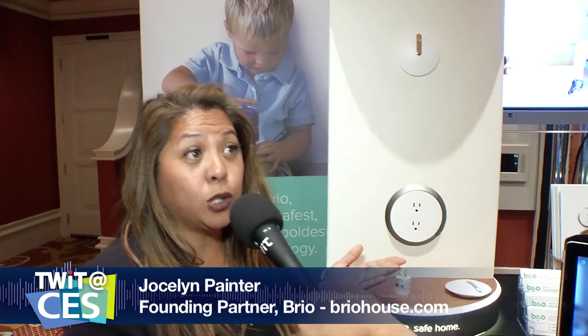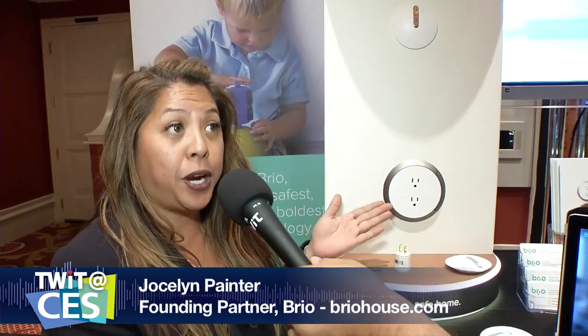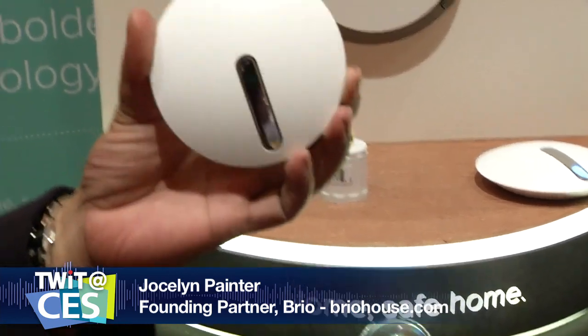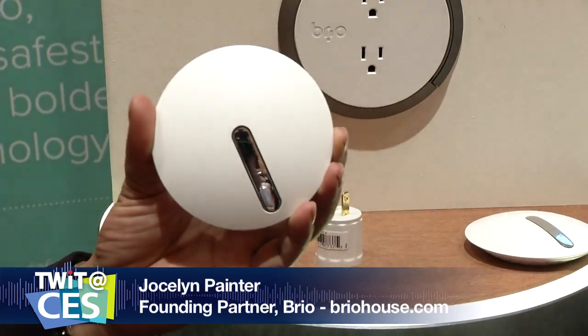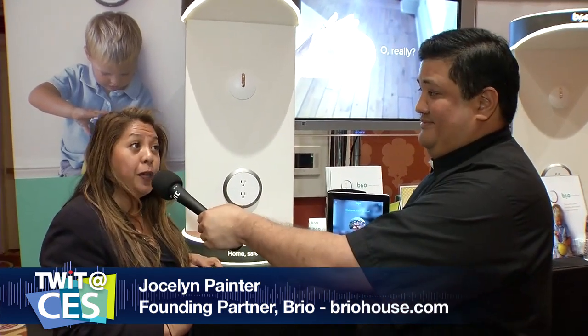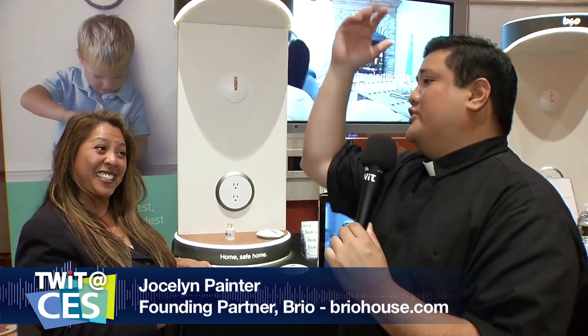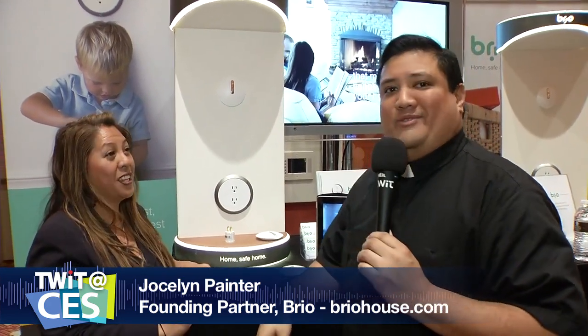If one GFCI pops, you're going to be searching through your house to find exactly where it is — that's always a lot of fun. Now, big questions: pricing and availability. We are on sale on our website for pre-sales right now. We'll be shipping the safe unit in the spring and the smart unit in the fall, which will provide safety for CO monitoring, heat and fire, and water damage. If they want to find out more, where should they go? www.briohouse.com.